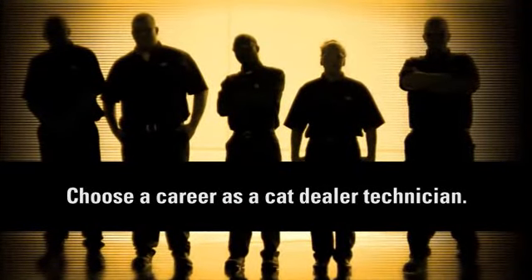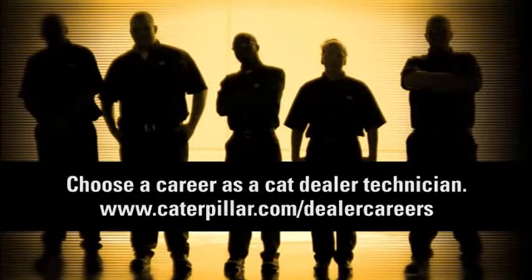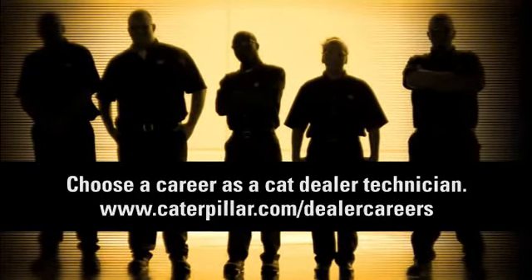To learn more or start your career as a cat dealer technician, contact the local cat dealer or visit Caterpillar.com/dealer-careers.